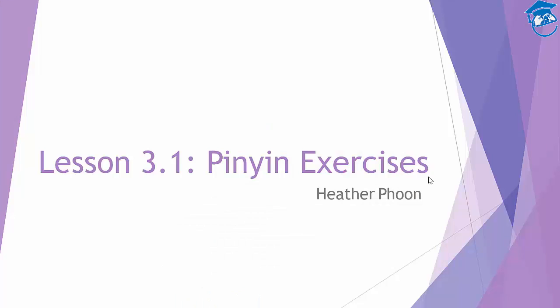Welcome back and thanks for joining me in lesson 3.1 of pinyin exercises. This lesson is designed for you to practice your pinyin and see if you have understood pinyin fully, so there will be a series of listening, speaking, reading, and writing exercises.